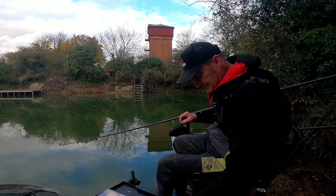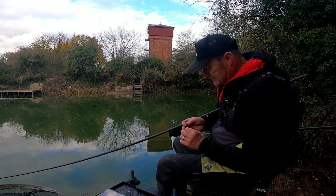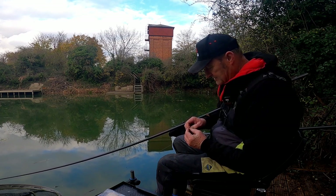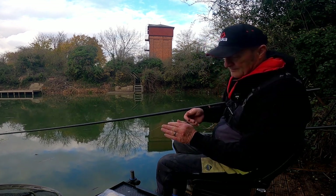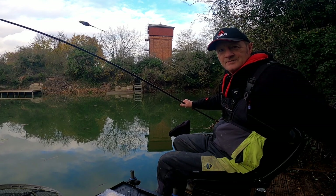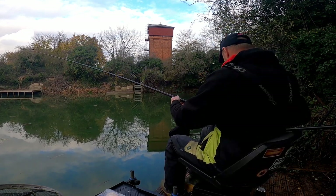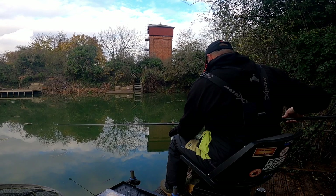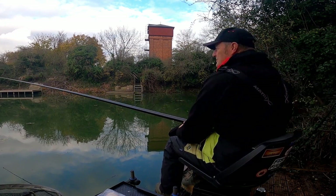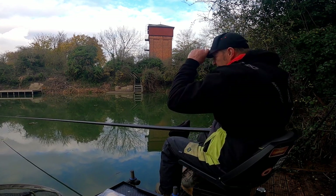I'm using a little 6mm bread punch - the bread's not very thick so I've got a double punch on there, just like that. Then I'm using that little dibber I used last time. I reckon that's about two and a half foot deep out there, and I'm just out there on five sections of the pole - about six or seven metres.